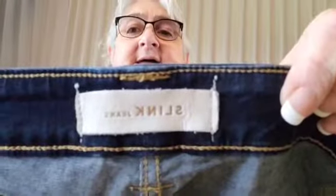They say Slink, curvy. They have this on the back, which is also the Slink branding.